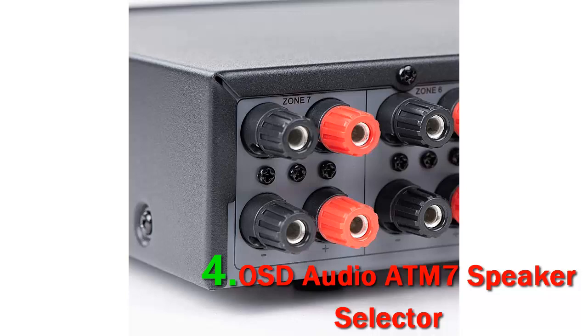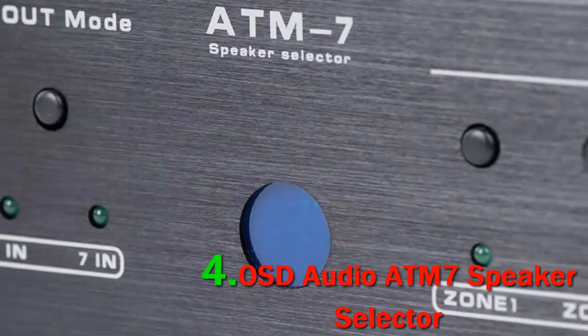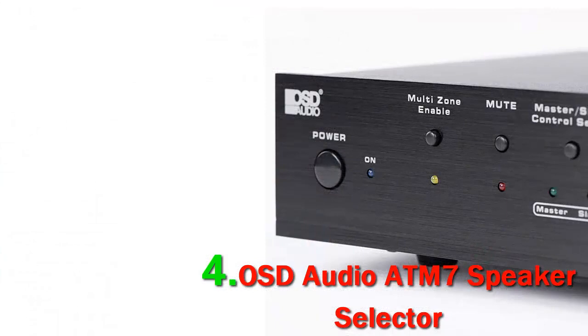This model includes an IR Remote Control, a perfect solution for your home audio. Moreover, you can easily program the Remote Control to your favorite universal remote, making this product even more enticing for audiophiles with smart homes.